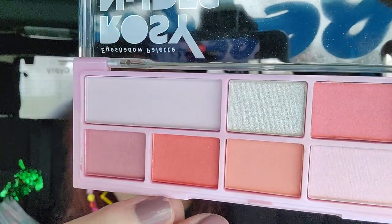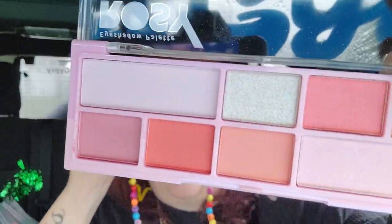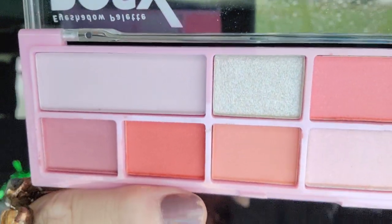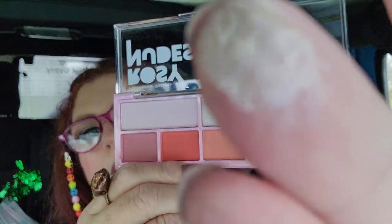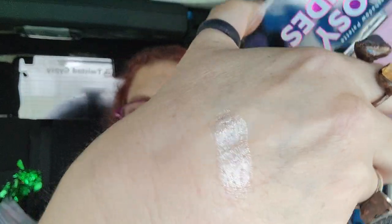Now let's look at the Rosy Nudes — I know I'm going to love this one. There are a couple in here I know will be excellent for the inner corner. That top one right here, I love using that kind of color on that little area. This is a good blendable light color that's really good for blending with dark colors to make them look more natural. Let me do a little swatch — oh yeah, look at that! That's nice.